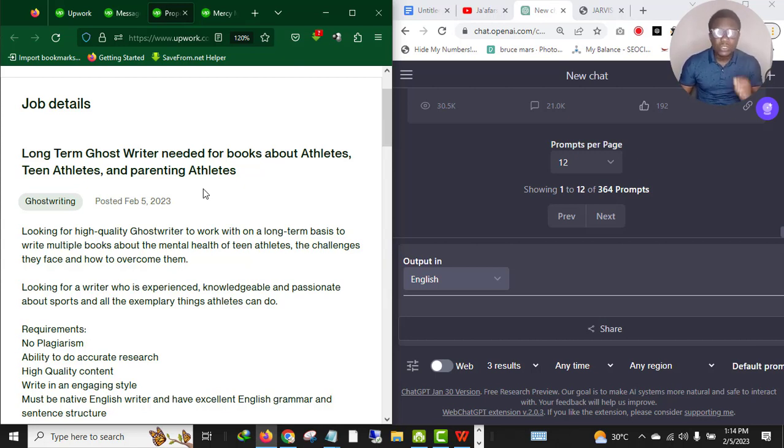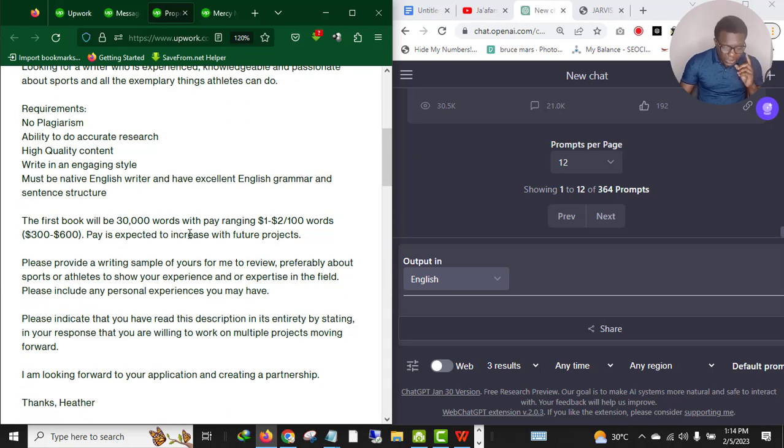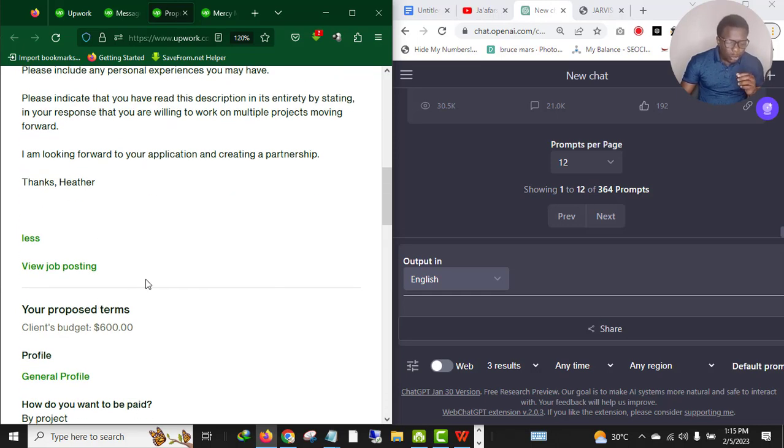As you can see: 'Long time ghostwriter needed for books about athletes, things athletes and parenting athletes.' Looking for a high quality ghostwriter on a long-term basis to write multiple books about mental health, effort of athletes, the challenges, and so on. The client budget is around 300 to 600 dollars, but I'm going to charge 600 dollars because I'm confident I can deliver the work. Make sure the first thing you do is read and understand the job description.